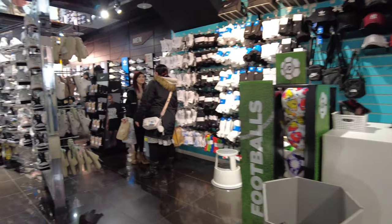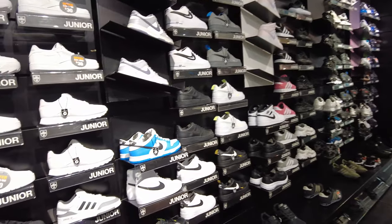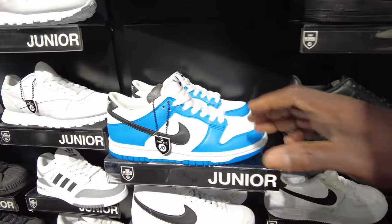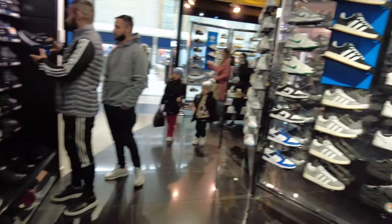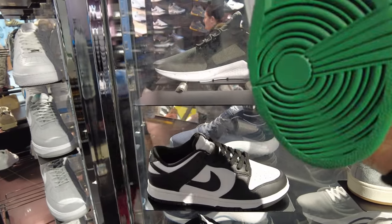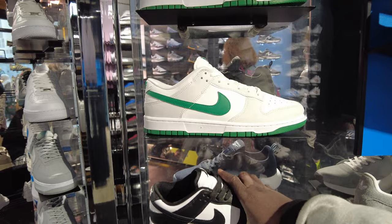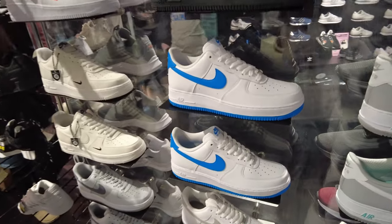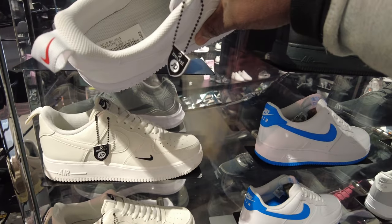I can see some nice Adidas. There are the hats. It's the trainers section. These are junior ones - how much are these? This is £75. And these are the men's senior ones. There's no price on these ones. This one is £115. The Air Force Ones are going for £110 and the white one is going for £120.